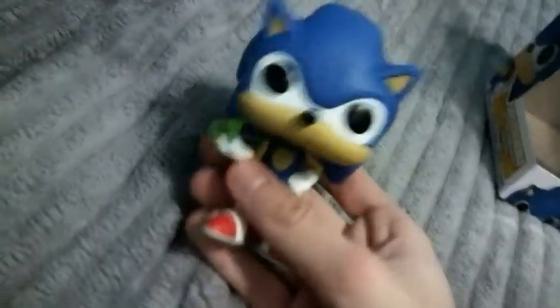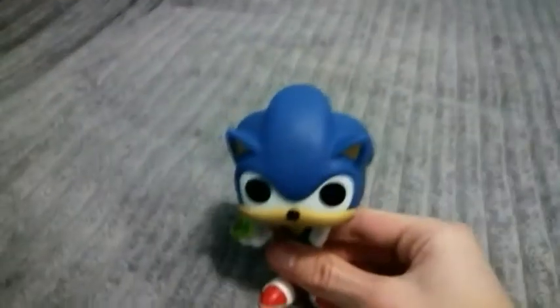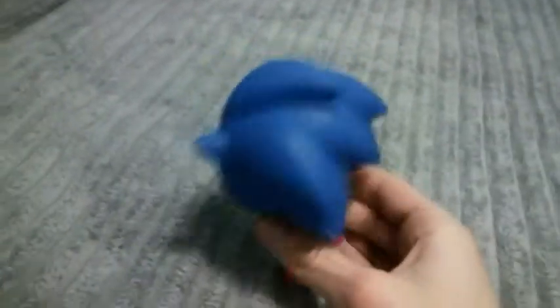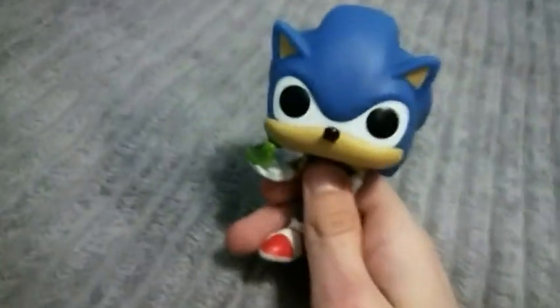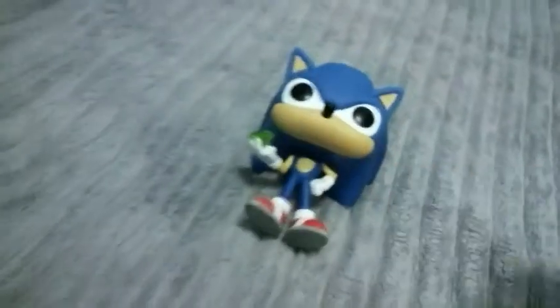Alright, we got him out! Aw yeah, let's check him out. If we take a look at this Pop figure — aw, cool! It looks just like Sonic from the video game franchise. And look at that, he's holding a Chaos Emerald! I really like his eyes, his nose, his ears, his spikes, and his shoes, and his gloves. What a great, awesome-looking Funko Pop figure.